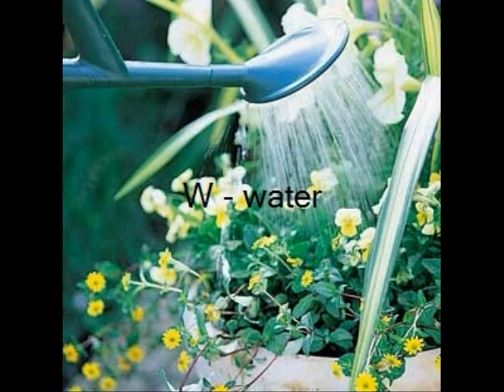Water moves up the tree trunk. The roots hold the plant in the soil. The stem helps hold up the plant.